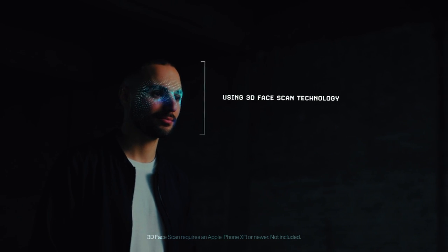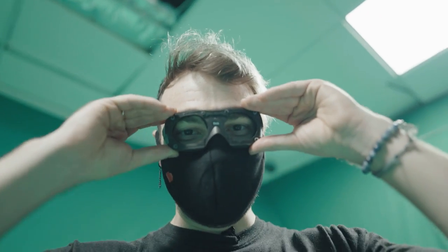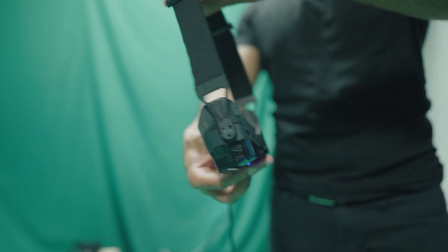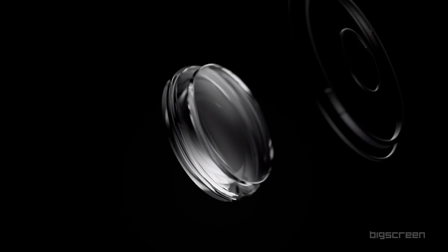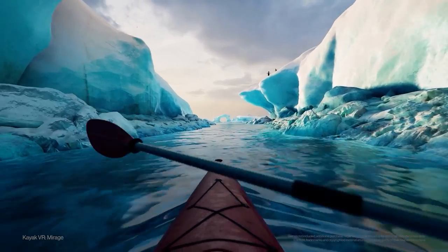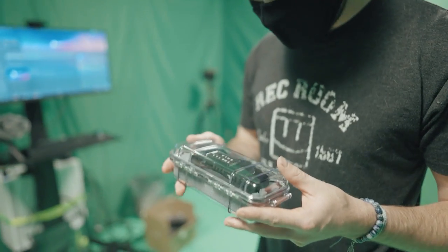And two, you also have to submit your eye prescription. Big Screen will then custom make the face gasket to perfectly fit your face based off of the 3D scan. The lenses will then also be custom made to match your prescription. So even if you wear glasses, it's no problem — in VR, you'll always have perfect 20/20 vision with this headset. It's a VR headset that's really made for you.